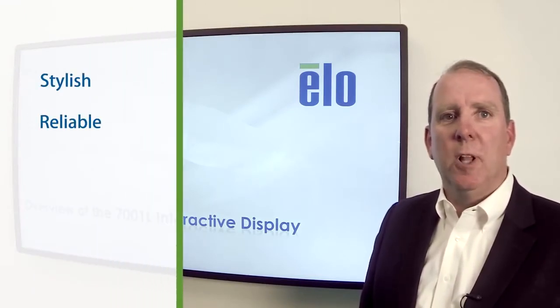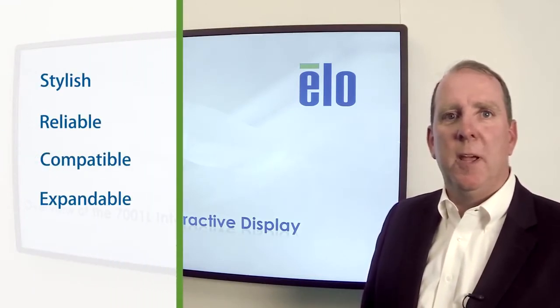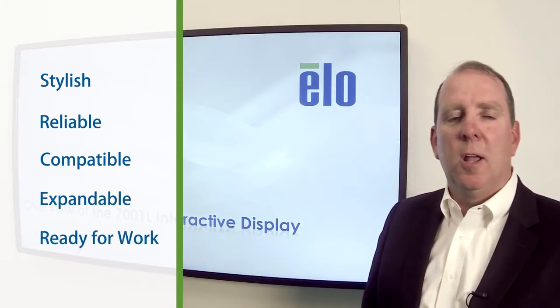The 7001 is stylish, reliable, compatible, expandable, and it's ready for work. Let's talk a little bit more about each of these important features.